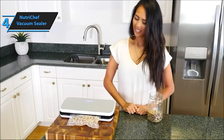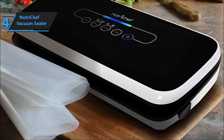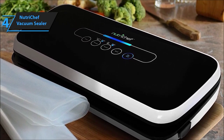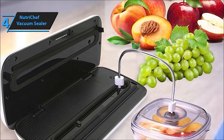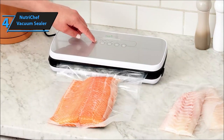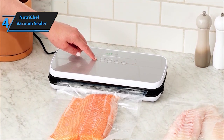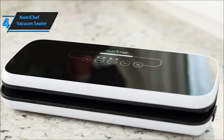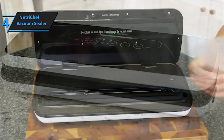Ease of use matters, and this sealer delivers. With a fully automatic design, soft-touch digital buttons, and LED indicator lights, the NutriChef Vacuum Sealer is a smart kitchen appliance that's ready to serve your family. Versatility is key. This vacuum sealing system offers two modes for optimal food preservation — dry mode for solids and moist mode for poached or steamed dishes — ensuring tailored food storage for maximum freshness. The NutriChef goes the extra mile; rigorously lab-tested, this sealer significantly increases food freshness and longevity.